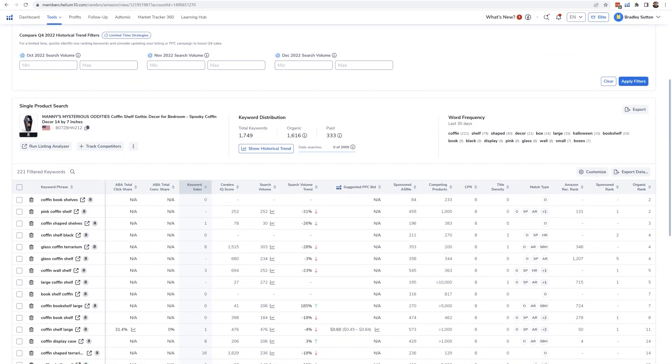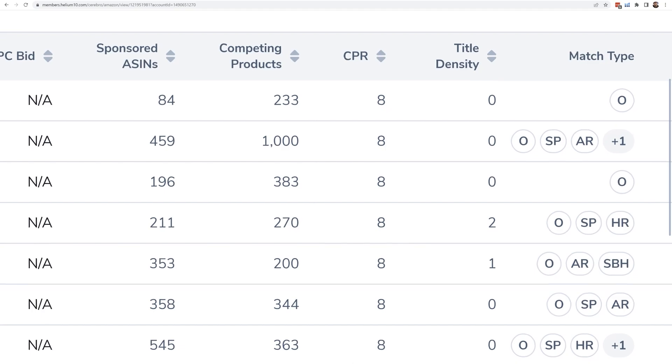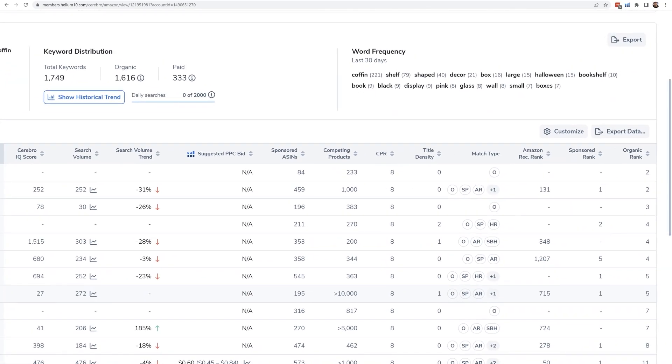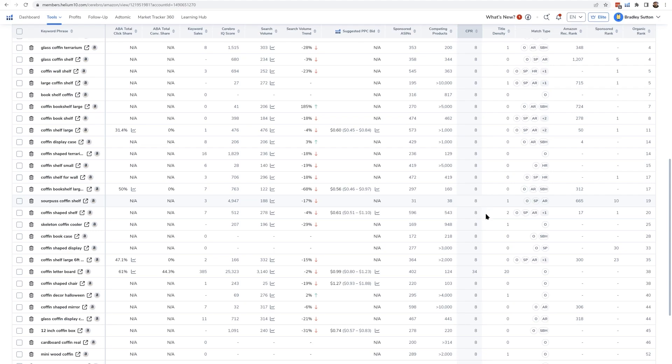One other metric related to ranking is called CPR, which stands for Cerebro Product Rank. This is the number of units it would take for people to buy your product after searching for a keyword to give you the best chance of getting to page one. For example, the keyword 'coffin letter board' has a CPR number of four. That means you need about 30 people over the course of eight days to search for that keyword, find your product, and buy it. PPC is probably a good way to achieve that — that's the number that gives you the best chance of getting to page one.